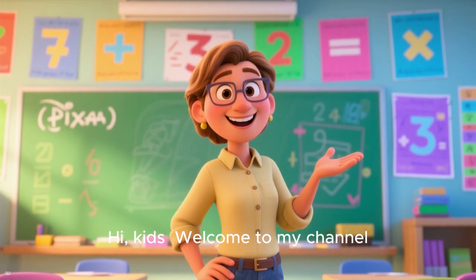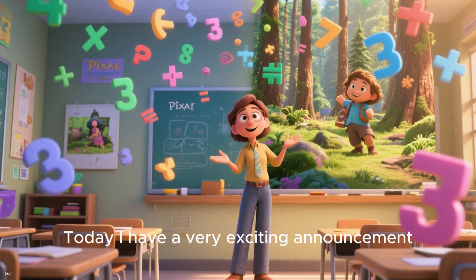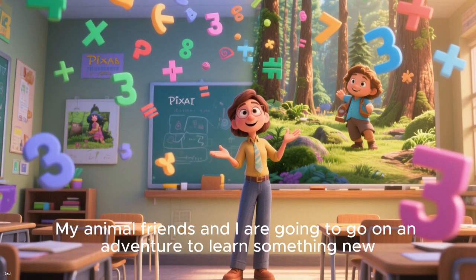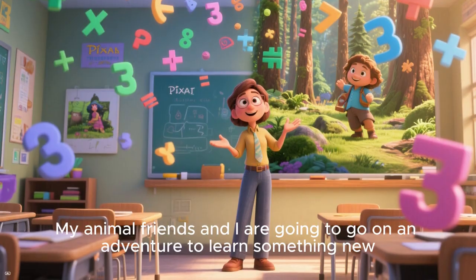Hi kids! Welcome to my channel. Today I have a very exciting announcement. My animal friends and I are going to go on an adventure to learn something new. Are you ready?